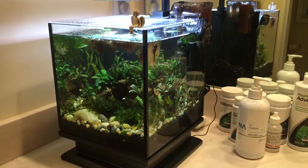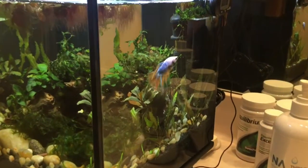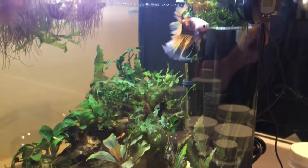Hey guys, Cyber Aquarius coming to you with that video I promised, to show you my new betta. This is Mephisto. He's a Half Moon True Blue Macaw — that's the name the breeders came up with for this strain.